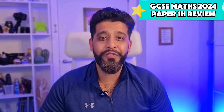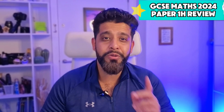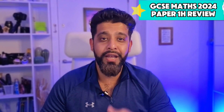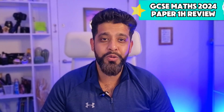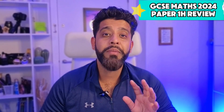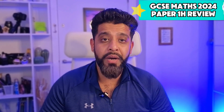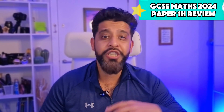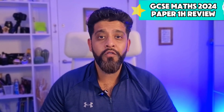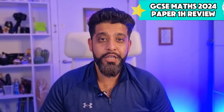Welcome to the video. I will be reviewing GCSE Edexcel paper number one. If you're new to the channel, I would really appreciate if you could drop this video a like and subscribe if you haven't done so already. A quick note: if you're expecting to see questions, I won't be able to show them for obvious reasons. What I'm going to do is discuss the difficulty of the paper, any particular questions that threw people off, and generally give you a feel of what the student community have expressed about this paper.